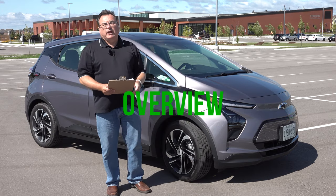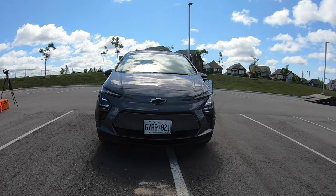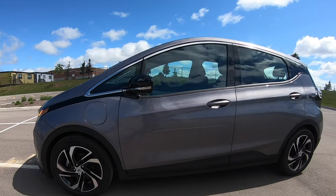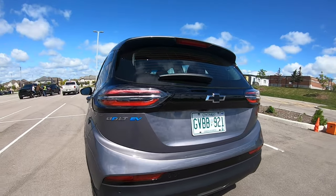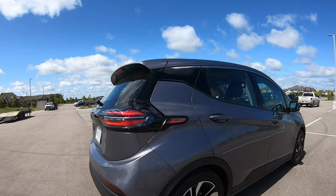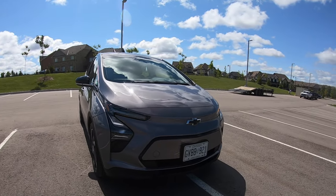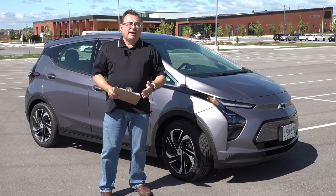GM Chevrolet touts the Bolt — especially the 2022 — as Canada's most affordable long-range all-electric EV, and to be honest, they're really not far from the mark. With a range pushing over 400 kilometers easily, decent fast charging, and very good efficiency, I would agree with GM's claims. Similar to the ID.4 where I talked about total value and practicality, the Bolt has it too — it's full of practicality at a pretty decent value when you look at EV pricing.